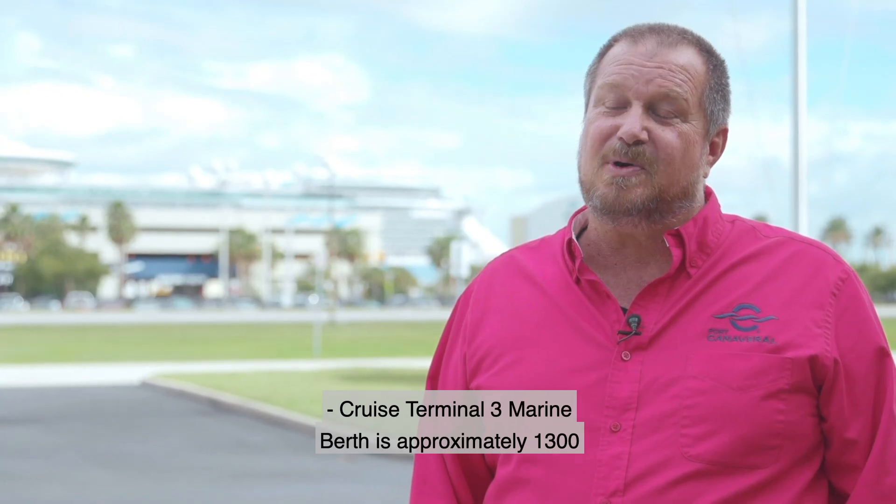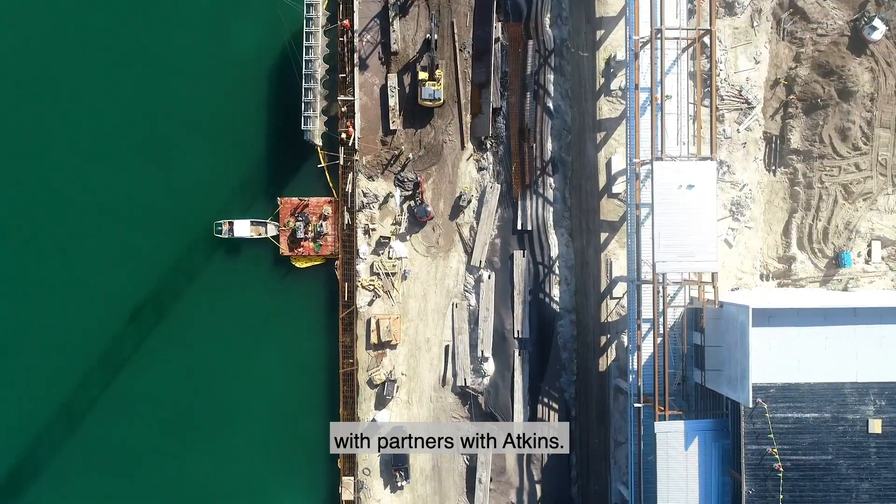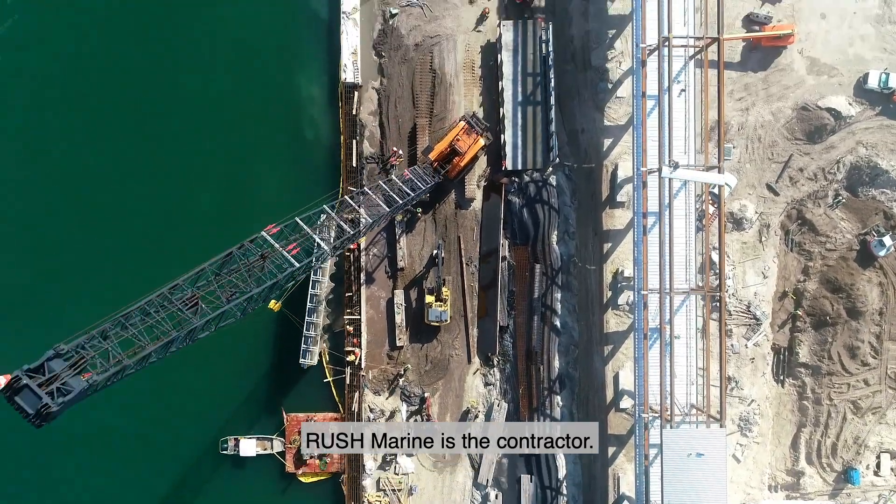Cruise Terminal 3's marine berth is approximately 1,300 feet long. It was designed by Jacobs Engineering with partners at Atkins, and Rush Marine is the contractor.